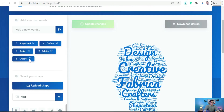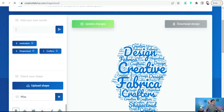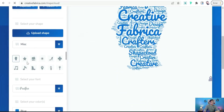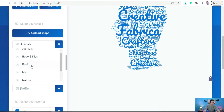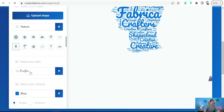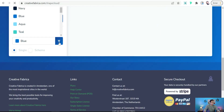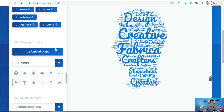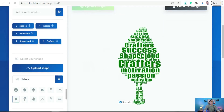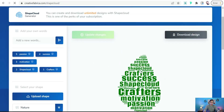Here you can add your words for the word cloud design. Remove existing words and add something like 'motivation,' 'success,' or 'passion.' Then select your shape from different categories — animals, basic shapes, kids, or nature. Select your font, like Pacifico, choose your color — blue navy or teal green — and update your changes. In just a few seconds, you have your own design with a transparent background that you can download as a PNG.